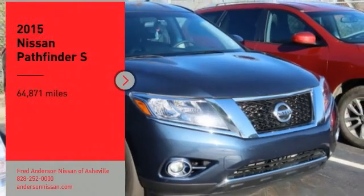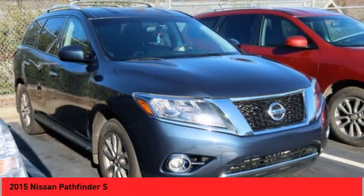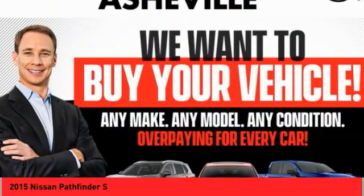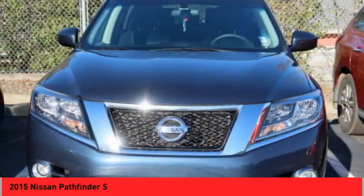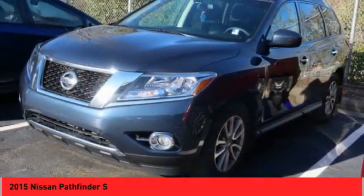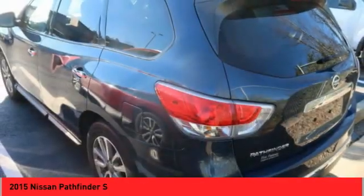Make a great choice today with the 2015 Pathfinder. The Pathfinder has a premium interior with three rows of seating for up to seven passengers, as well as versatile seating and cargo configurations. This SUV appeals to both truck lovers and car lovers.